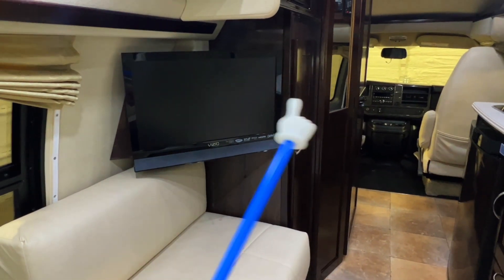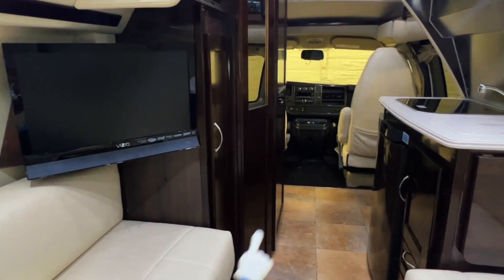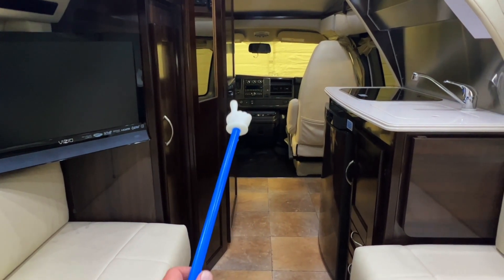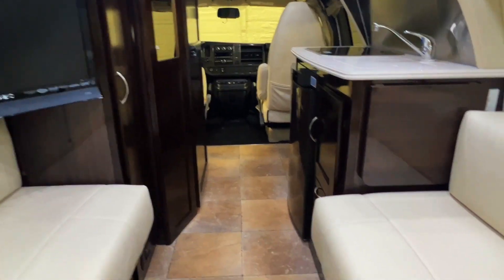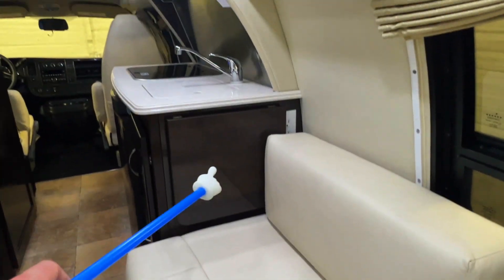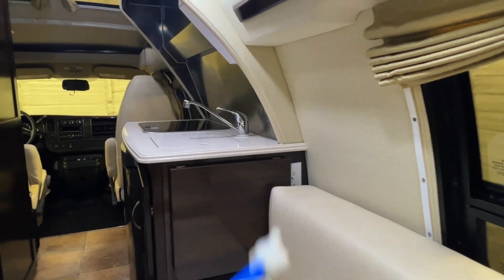The TV is on a swivel mount and can face around to the front. Both of the front seats do swivel; however, the passenger seat gets a better position due to the steering wheel and cabinet blocking the driver's seat. Got AC power over here by the floor and a counter that flips out here for more counter space — also got AC power right there, perfect for your coffee pot.